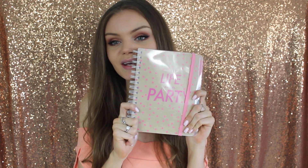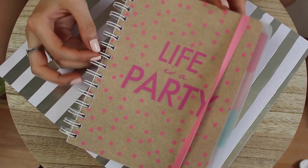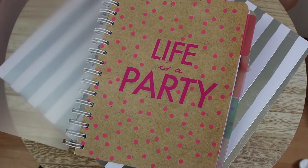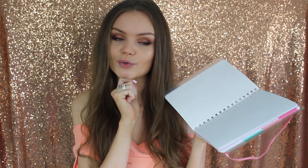Ensuite autre petit cahier, regardez il est trop beau avec une grosse spirale, je trouve ça trop pratique. C'est de la même gamme, il y avait vraiment plein plein de choses, des petits carnets etc. Ça c'était 1,26€ ou 1,50€, moins de 2 euros. Et il y a aussi des petits intercalaires, c'est vraiment trop mignon. Vous pouvez mettre vos petits autocollants en cœur etc. C'est trop beau, nous on avait des trucs tellement moches à cette époque.